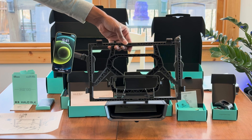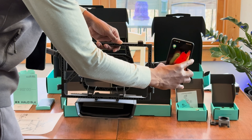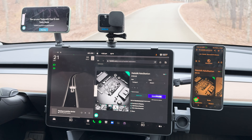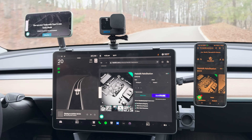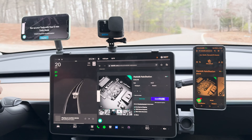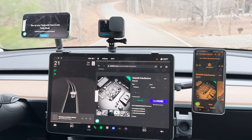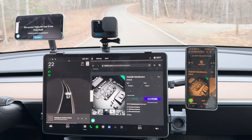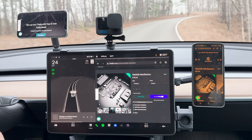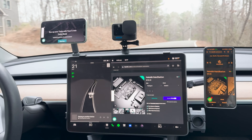The Holostation screen expansion solutions are at the heart of its functionality. This feature enables Tesla owners to attach multiple devices to their Tesla screen, revolutionizing the way space and technology are utilized within the car. Whether it's for navigation, entertainment, or staying connected, the ability to seamlessly integrate and manage multiple devices is a significant boon. For passengers, this means the luxury of enjoying different content without interference, turning even mundane journeys into enjoyable experiences.